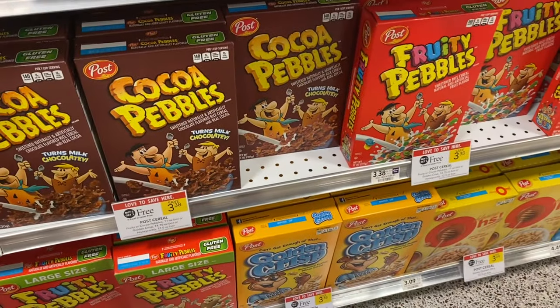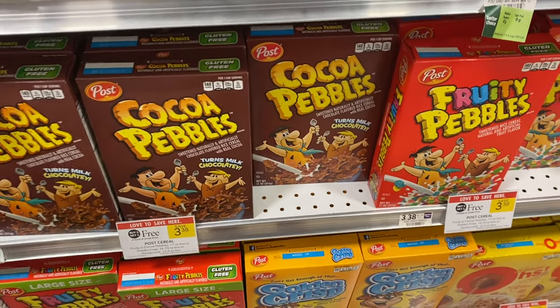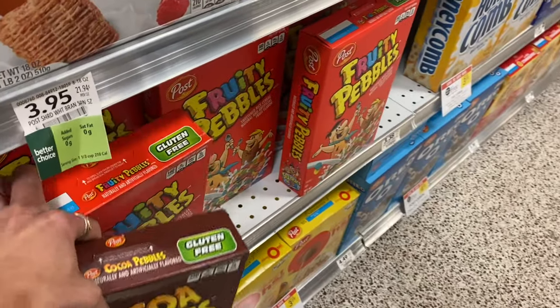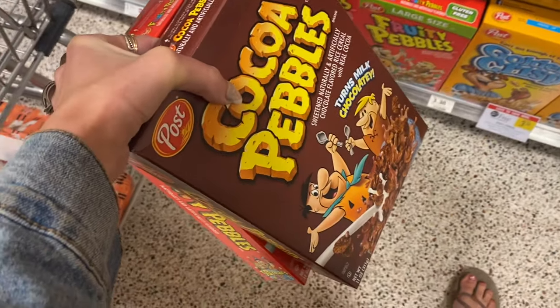Next we're going to grab some of the Fruity Pebbles and the Cocoa Pebbles. No coupons on this but they're buy one get one free. My kids love this cereal — I kind of like the Cocoa Pebbles myself — so I'm going to go ahead and pick these up for $3.08 for two boxes.